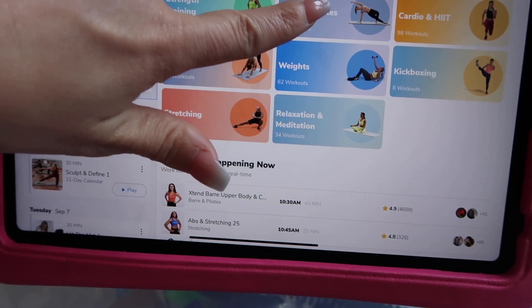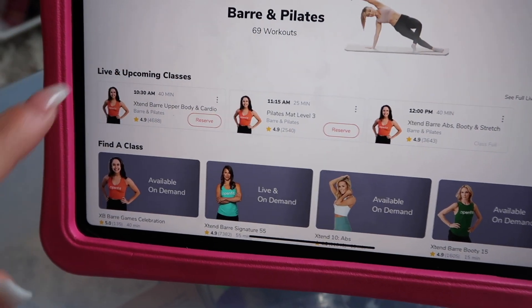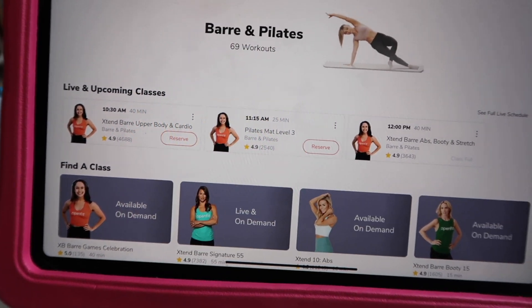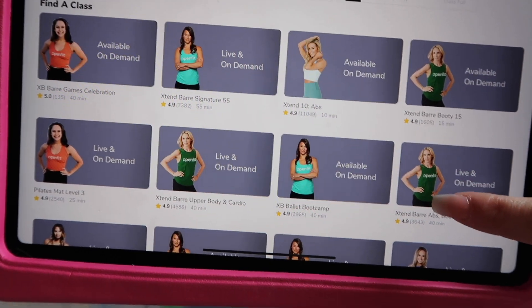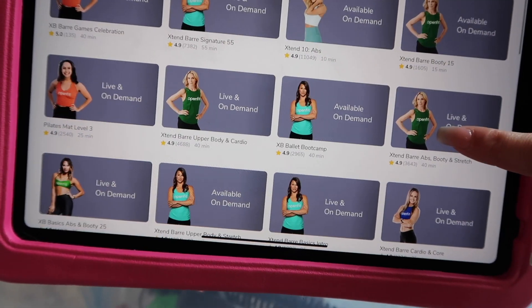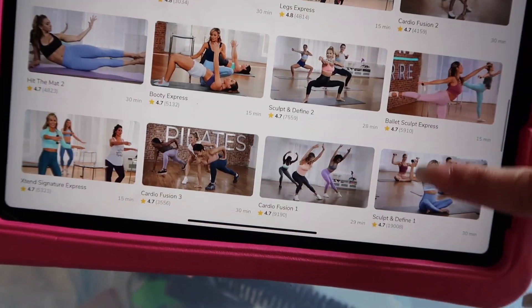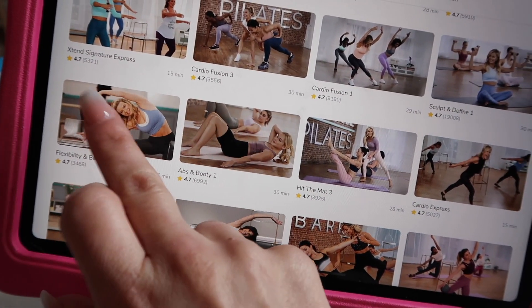They have live streams, they have all of these sorts of things. Let me just show you guys how this works. Let's do bar and Pilates. What's cool about it is they have tons of different live classes, so you can reserve a spot in a live class. You can see the full live schedule, and there are just tons of different instructors, tons of different on-demand workouts. And today I'm going to do the flexibility and balance.